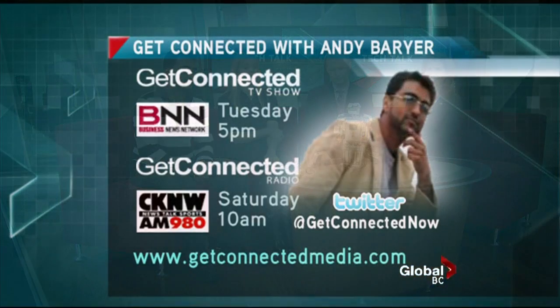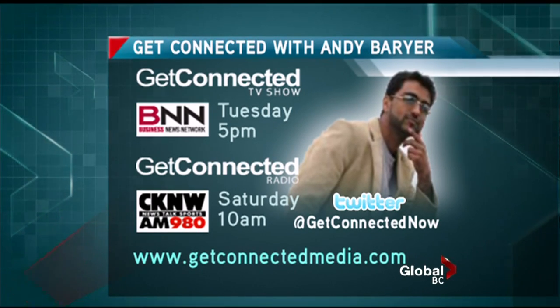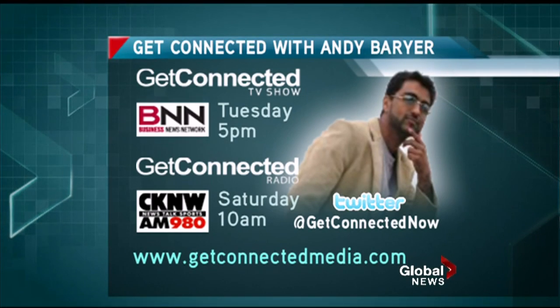Let's show the Get Connected website so people know where to learn more about all this stuff — GetConnectedMedia.com. You look like a Miami Vice guy in that photo — that was actually taken in China. Maybe that's your Halloween costume. No, I'm going as a pimp this year — I'm going to get a big afro.